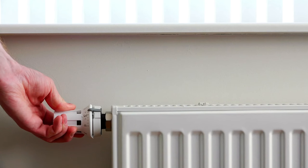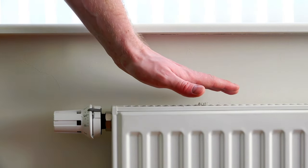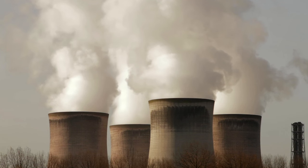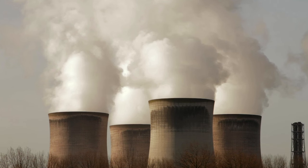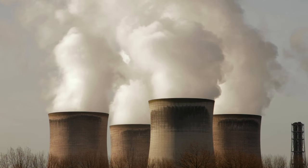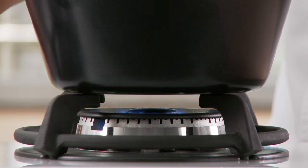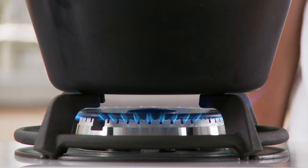But more worryingly, rising fuel bills are pushing some households into fuel poverty. The technologies we've used for years also produce too much carbon dioxide, which is something the UK government wants to change to help us meet our climate change targets. We simply can't keep using oil and gas indefinitely — we have to switch to clean, renewable energy sources.